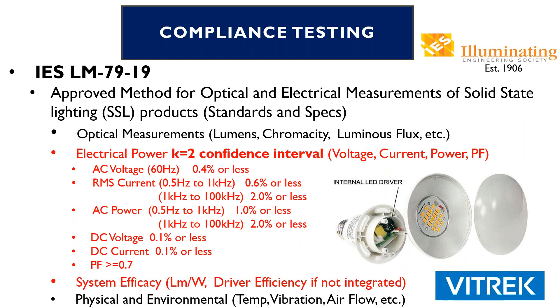The first document we're going to talk about in detail is the IES — Illuminating Engineering Society — LM79-19. The 19 is the newest version, indicating it was updated in 2019. That's an approved method for optical and electrical measurements of solid-state lighting products. Both standards and specs are included inside that document. They talk mainly about optical measurements: lumens, chromaticity, luminous flux, and so on. But for our discussion today, we're going to be talking about electrical power.